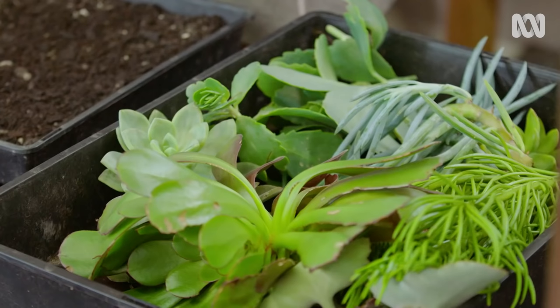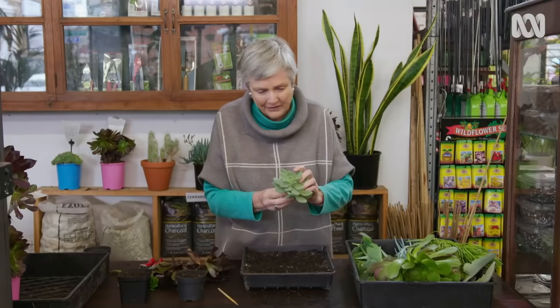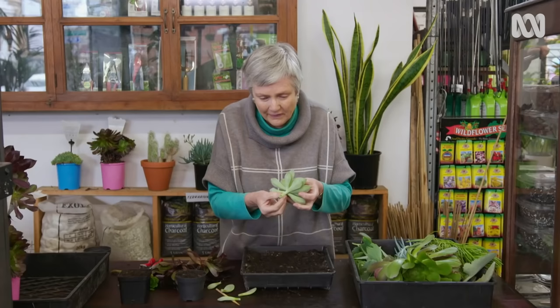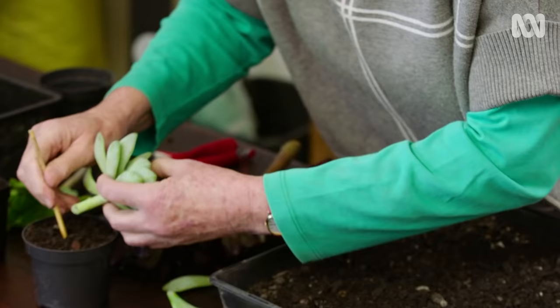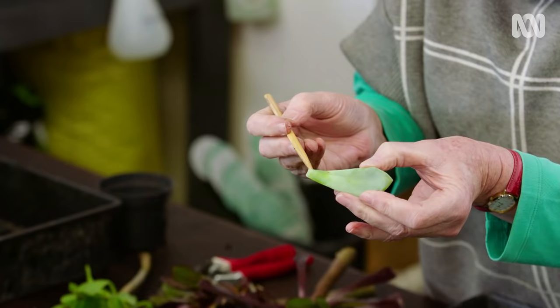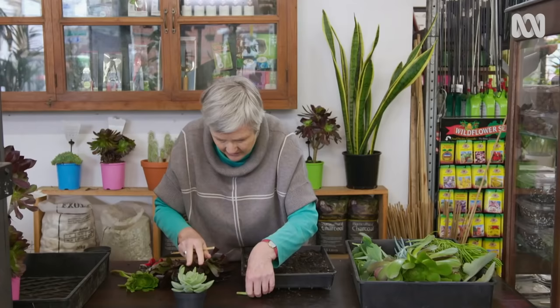Some succulents are really easy to propagate. With Echeverias, they will grow very easily from a stem cut from the mother plant. Just take off the lower leaves very gently, then leave the stem to callous over — in other words, to harden off. Once cut, leave it sitting in the pot or on the veranda for a day or two, even a week, then put it into a pot and let it grow. You can also use individual leaves — they will grow roots, and once they've dried out a little, put them into propagating mix. In a matter of months, they'll grow into new plants.